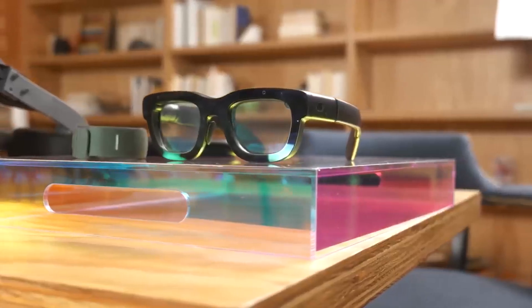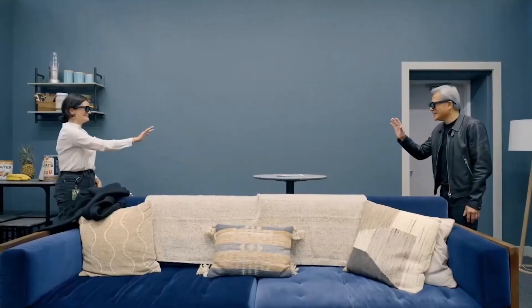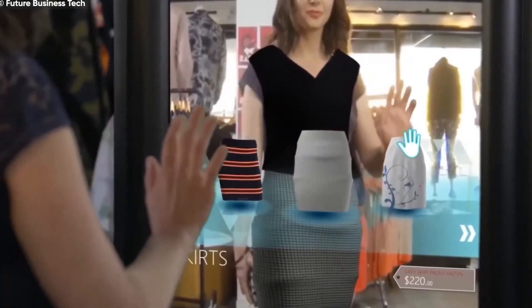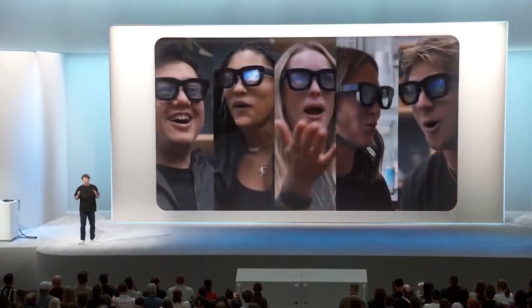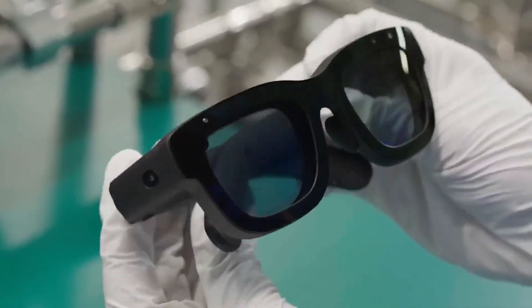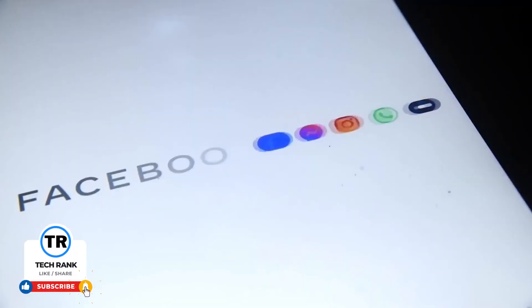The winner will likely be whoever solves three problems first: making the technology affordable, proving compelling use cases that justify replacing or supplementing your smartphone, and achieving social acceptance for wearing computers on your face. What I find most encouraging about Orion is that it's the first time AR glasses have looked genuinely useful rather than just technically impressive — the ability to have information appear exactly when and where you need it without having to look down at a screen is compelling in a way that previous AR demos haven't been. Whether it's Meta, Google, Apple, or someone else entirely who gets there first, we're probably just a few years away from AR glasses that normal people might actually want to wear. And based on what we've seen with Orion, that future looks pretty interesting.